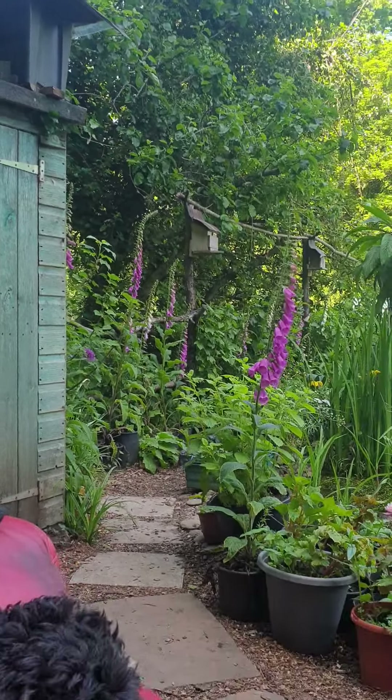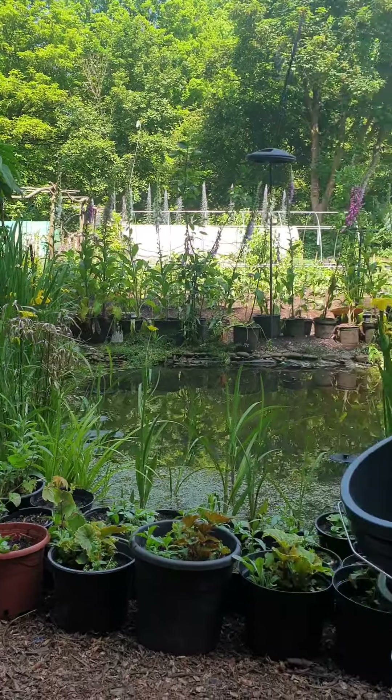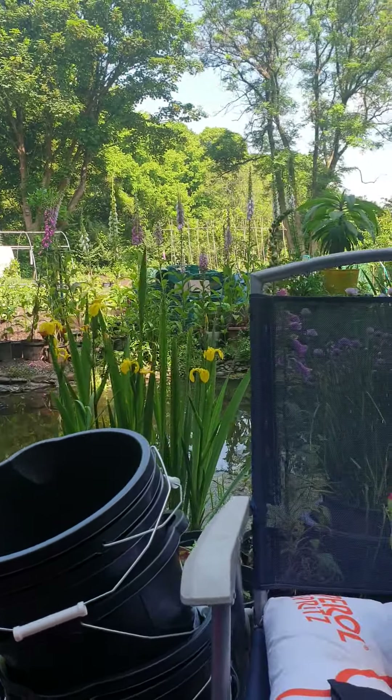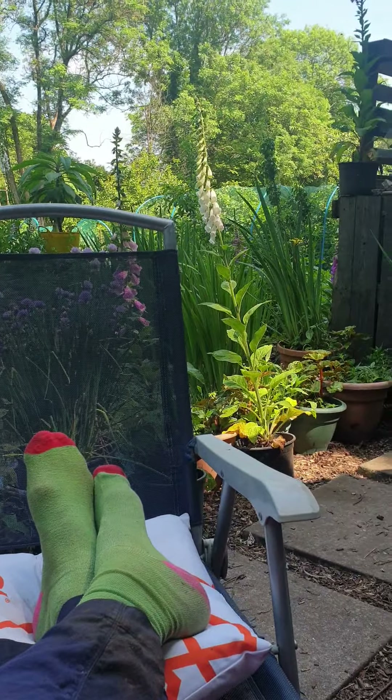But anyway, my blue tits are doing well. It's all doing very well. The pond is doing nice. But what I wanted to show you, besides my green socks, which are environmentally friendly, of course,